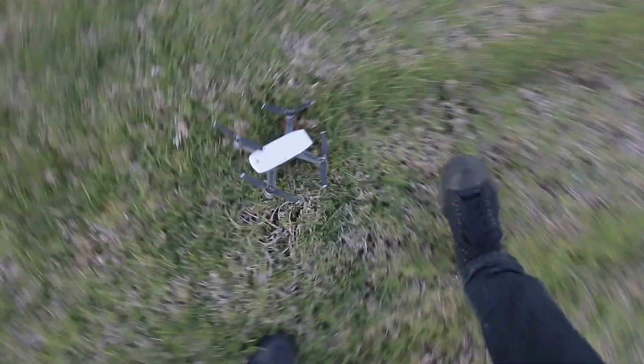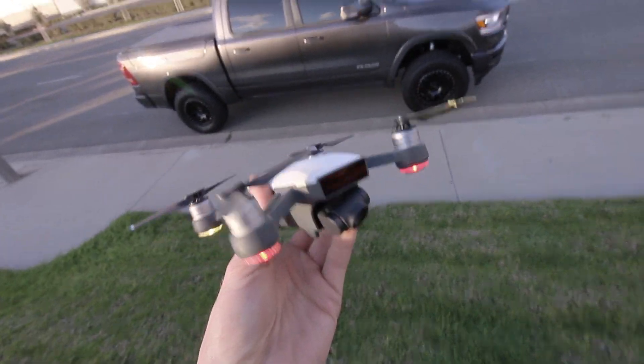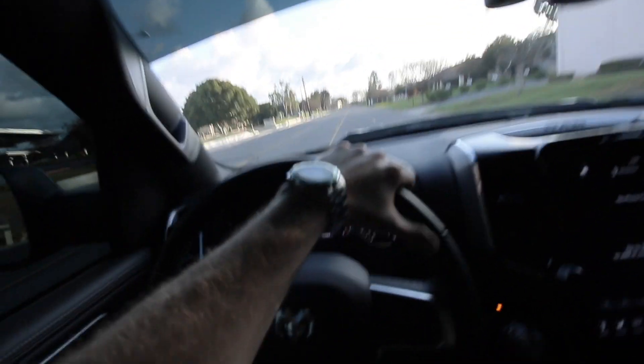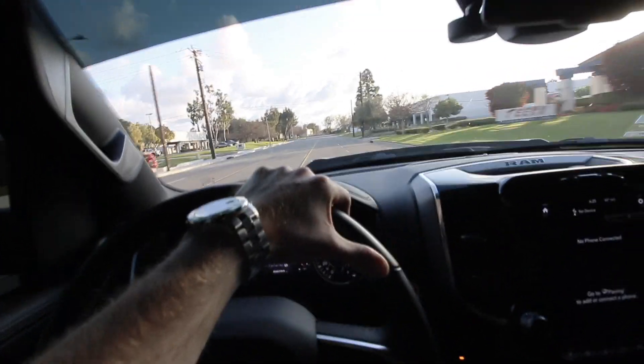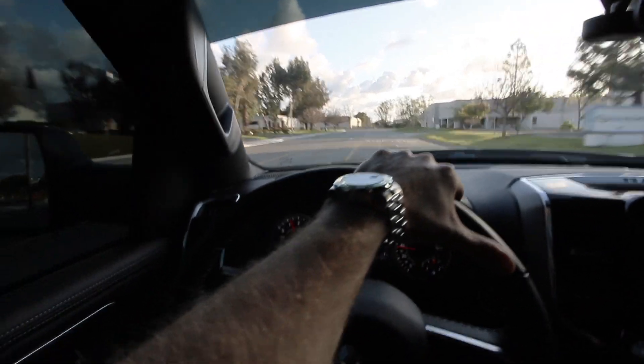I don't know how this drone has survived everything I've put it through — it just hit a tree and this time it kept flying. Interesting. First impressions in the newly lifted Ram on the three-and-a-half-inch lift kit from ReadyLift.